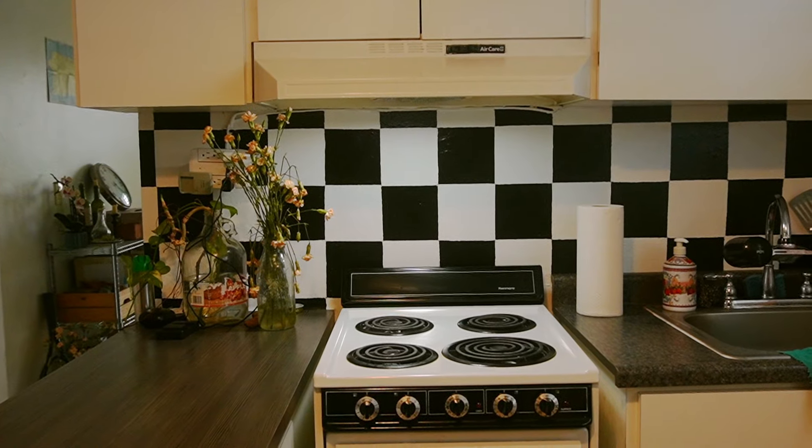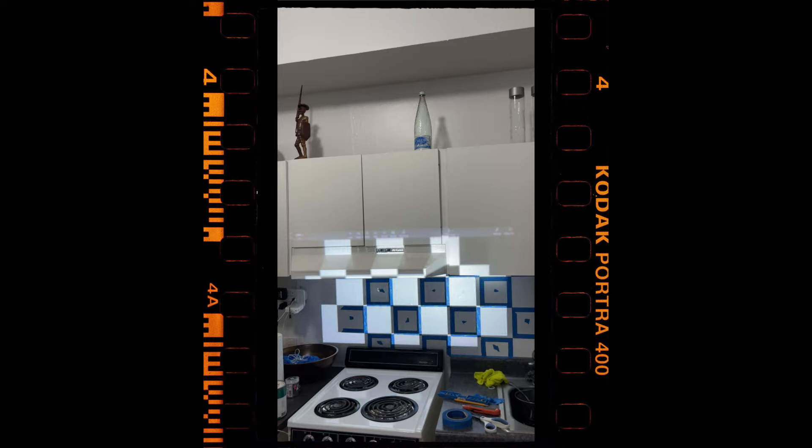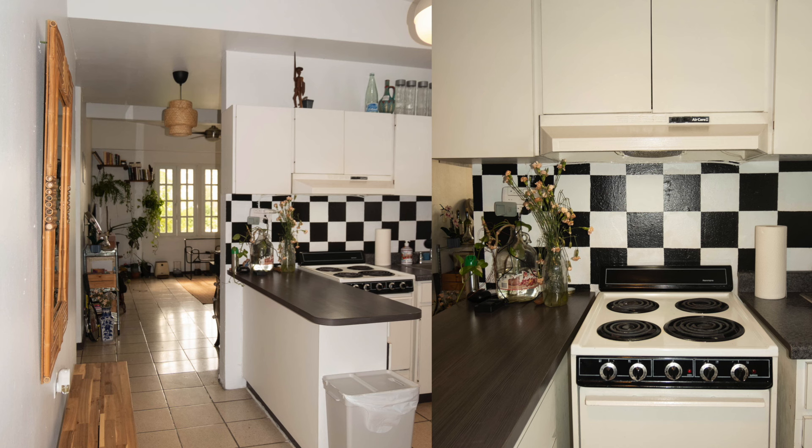I wanted the kitchen to stand out a little bit more, so I took my projector and used it as a guideline to mark down these tile-wall lines. I know this easily could have been done with actual tile — I went with the paint route and it worked out, and I like it.